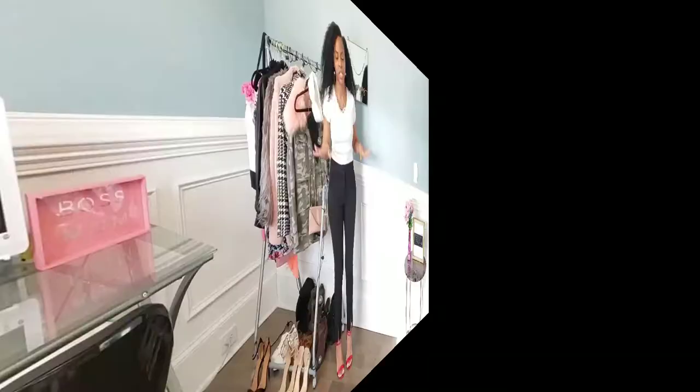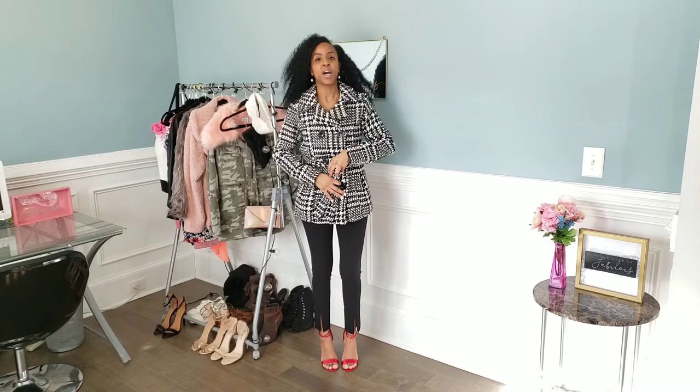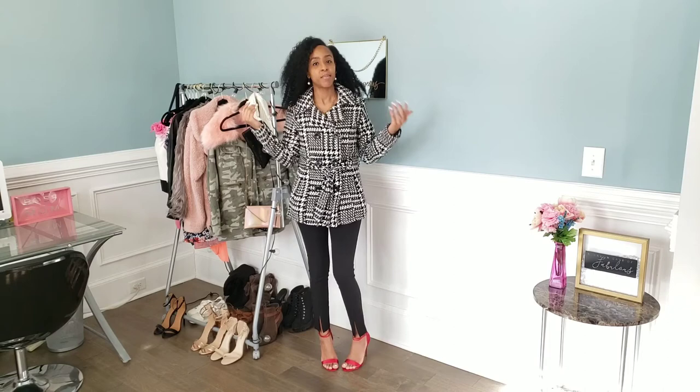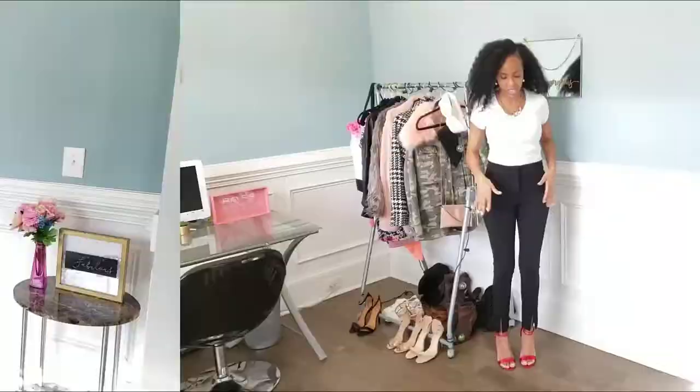I decided to throw on this coat that I got from Belk. If you follow my blog at JazzyVirtue.com, you'll see that I did a blog post on a coat haul from Belk, and this is one of the coats. I love this — I feel so sophisticated.